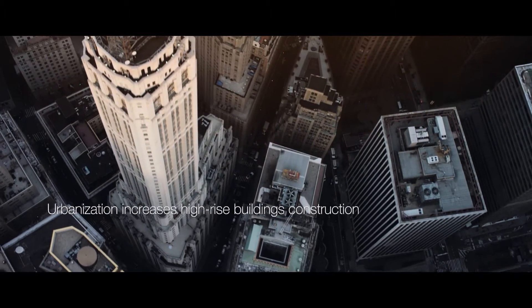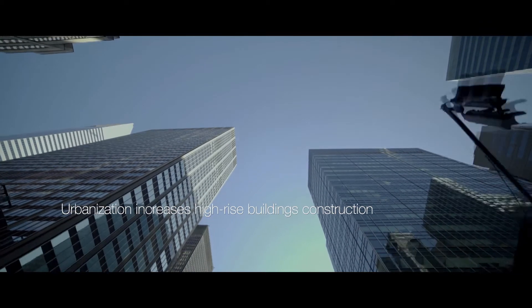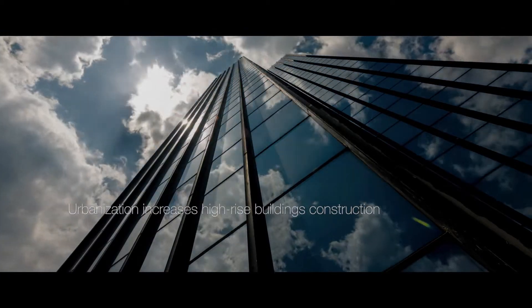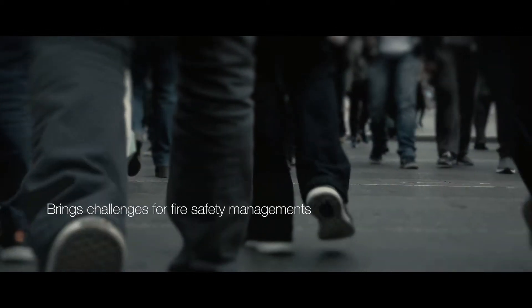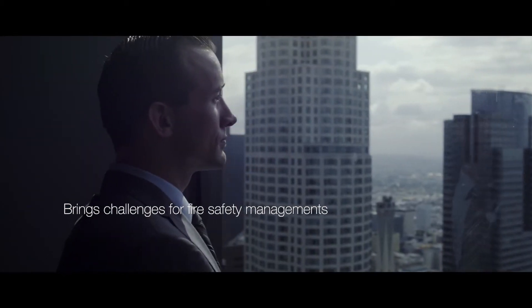Increasing urbanization in recent decades has meant an upturn in the construction of high-rise buildings worldwide, particularly in the emerging economies. The higher scale of these facilities, density of occupation, and growing user demands present specific challenges for safety management.